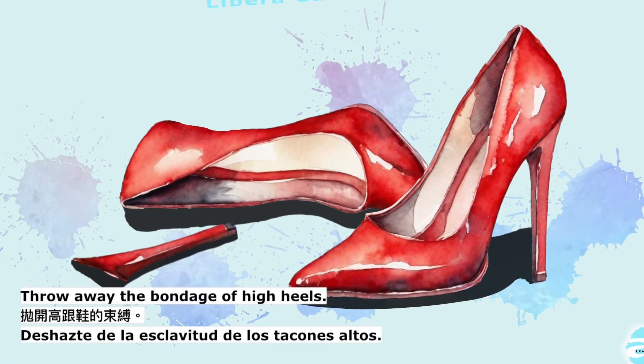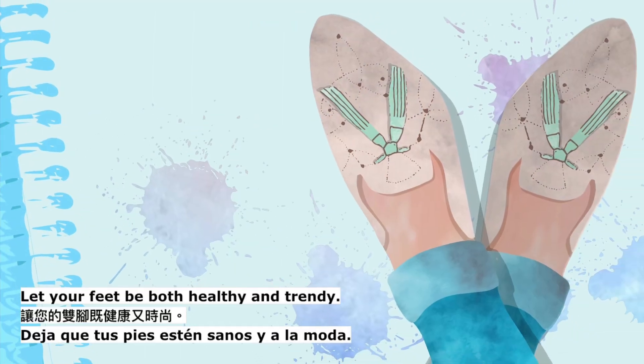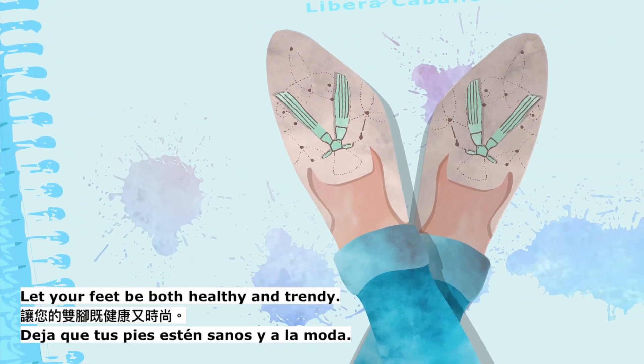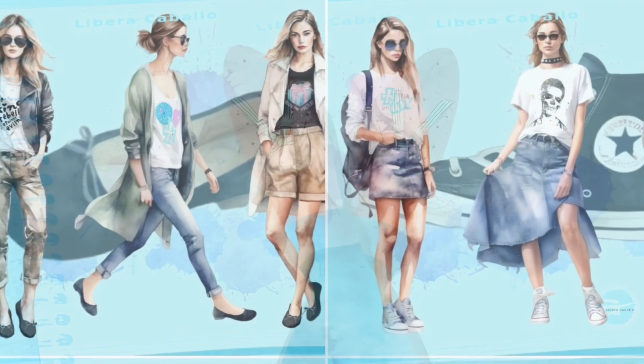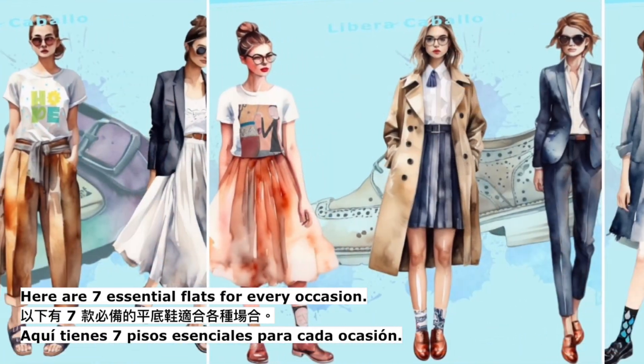Throw away the bondage of high heels. Let your feet be both healthy and trendy. Here are 7 essential flats for every occasion.